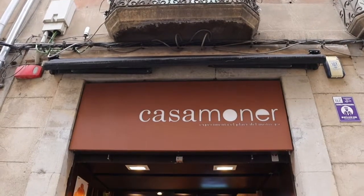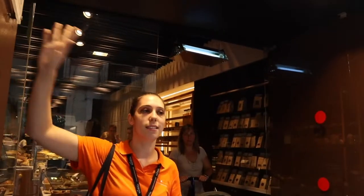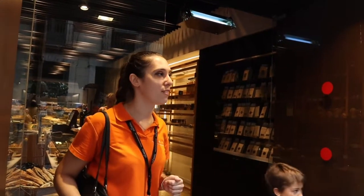Our first stop on the food tour is going to be Casa Moner here at my back. You're going to have a very nice coffee with the most iconic pastry in Girona, the shushu. This is a plaque that you'll find in certain bakeries in Girona that certifies the place as an artisanal bakery from the Girona province.